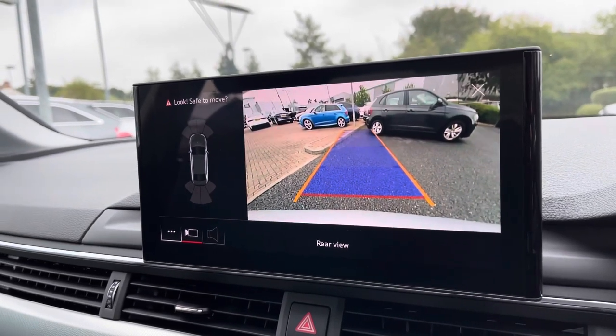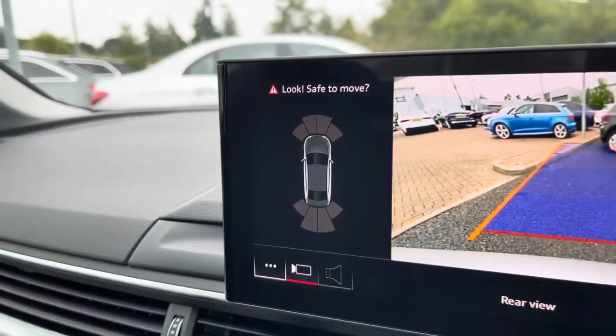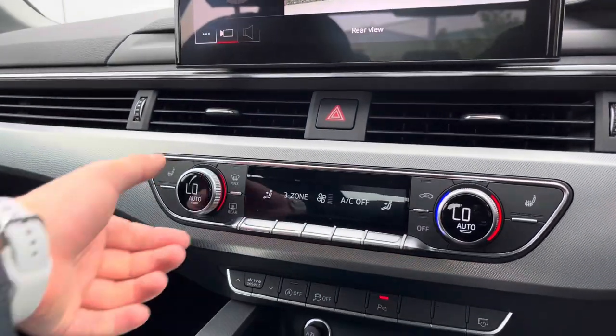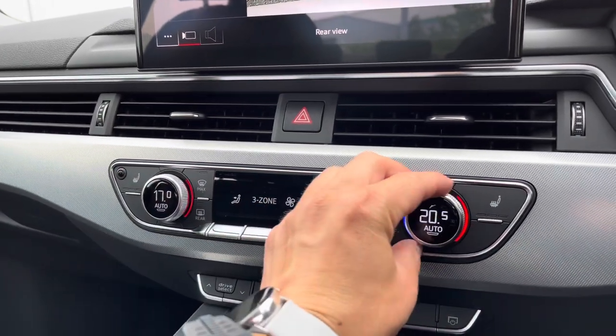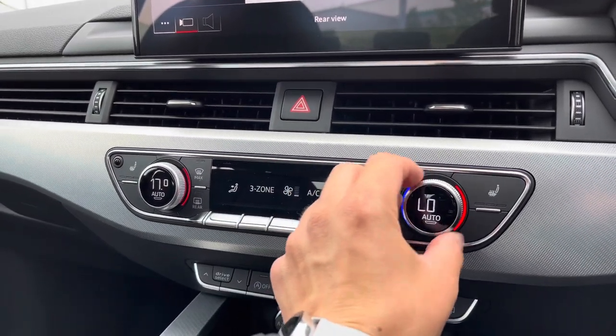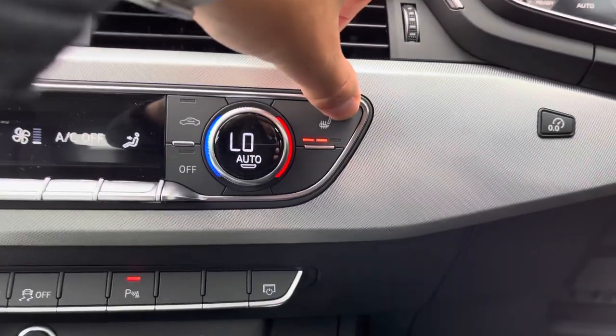We do have a rear parking camera. Over to the left, we've got the front and rear parking sensors, which are really helpful when you're trying to get into those tight car parking spaces. Moving down to the three-zone deluxe climate control, where you can set various temperatures within your vehicle. The front seats are also heated — really convenient on those cold winter mornings.